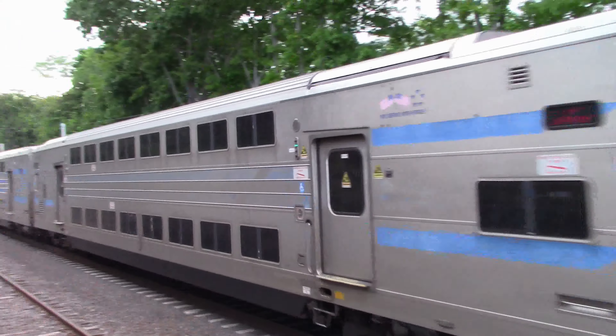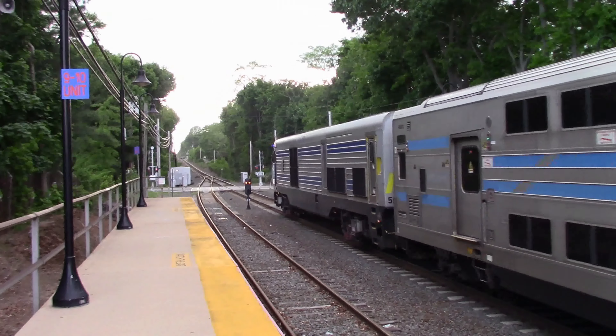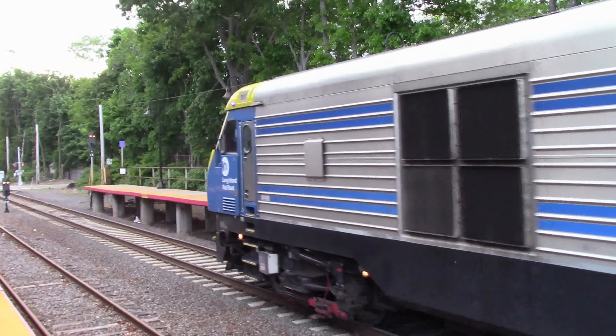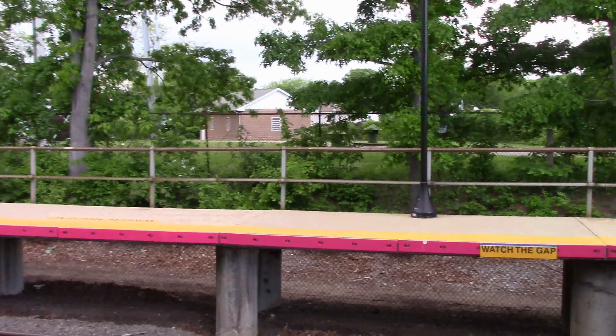We have PM30AC502 leading, PM30AC517 on the rear with eight cars, looking to stop here at Kings Park on its way to Port Jefferson.